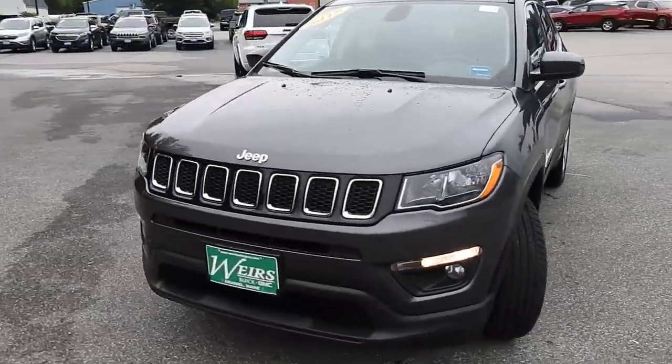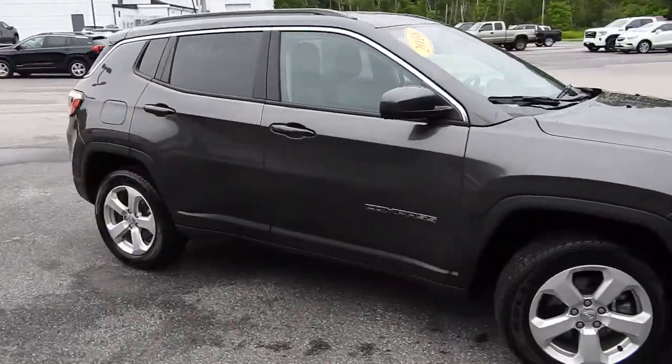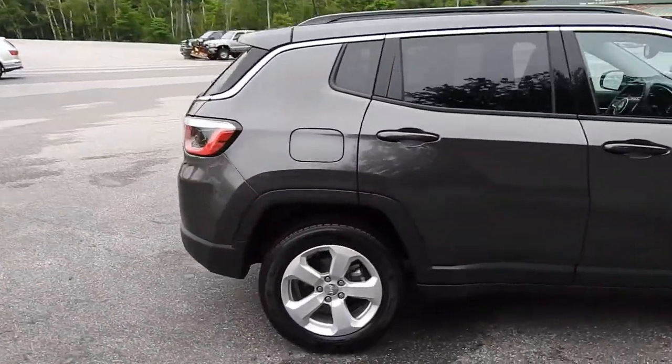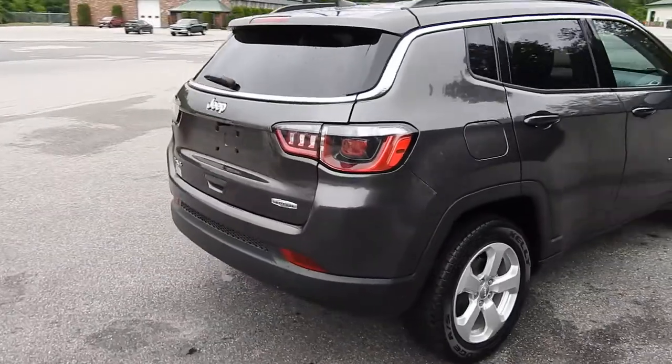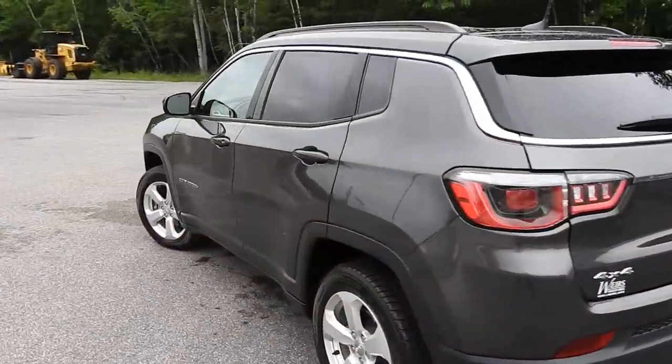Good afternoon over here at Weir's Buick GMC Route 1 in Arundel, Maine. I just wanted to do a quick walk around video on this 2018 Jeep Compass all-wheel drive that we have here on the lot. This vehicle is still available — it was a recent trade. It's got a little over 27,000 miles on it.